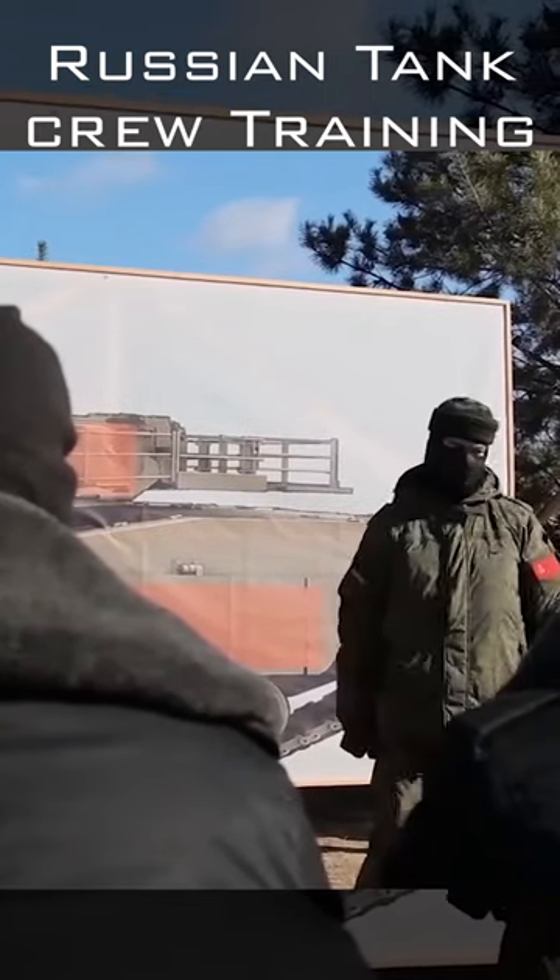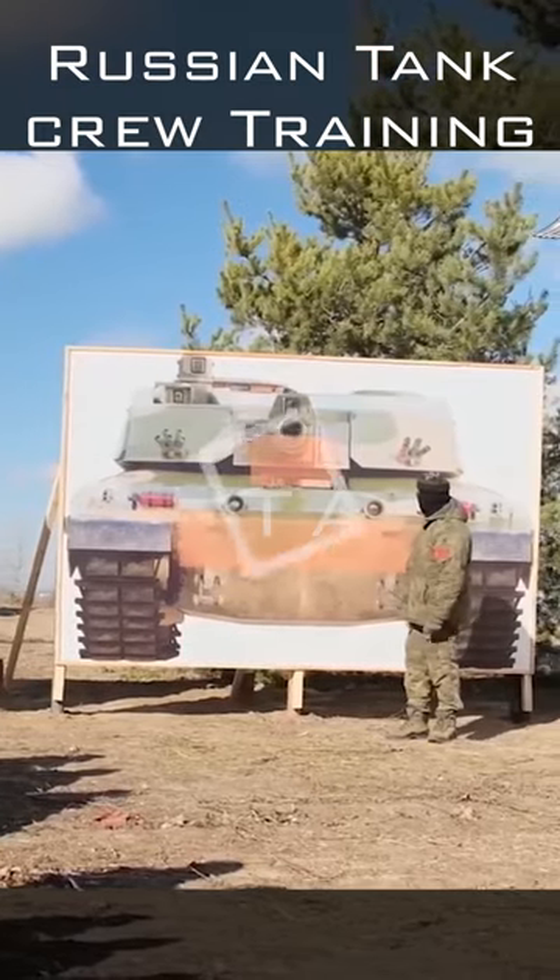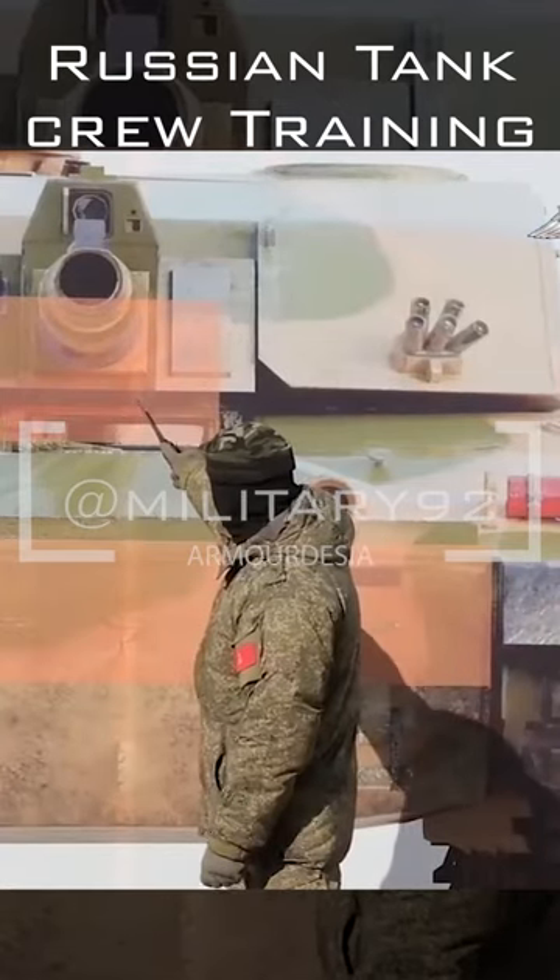With the arrival of NATO tanks in Ukraine, Russia is training its tank crews to face the latest Ukrainian armor. NATO has supplied Ukraine with Leopard 2, Challenger, and Stridsvagn MBTs.